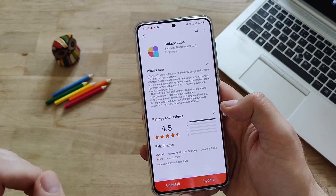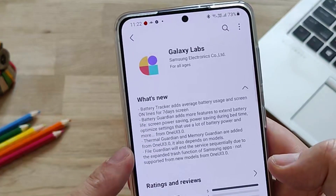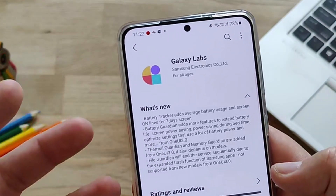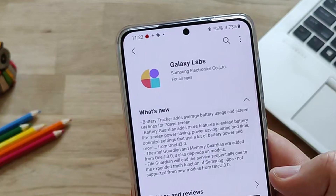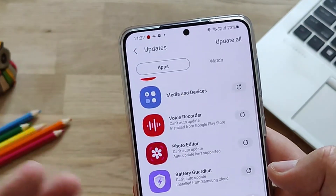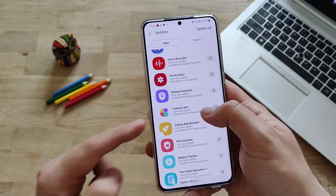And now, very important: Thermal Guardian and Memory Guardian are added from One UI 3.0. It also depends on models. So besides the File Guardian, Battery Tracker, and Booster, we now have these two new things. We have the Galaxy Booster, the File Guardian, the Battery Guardian, and the Battery Tracker.